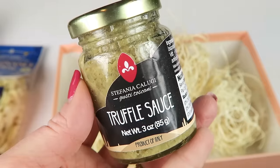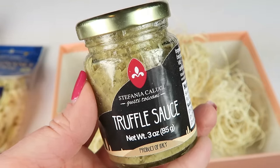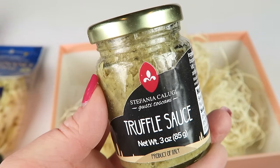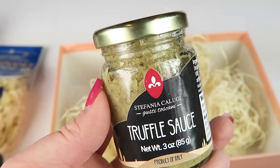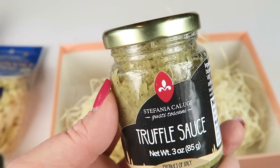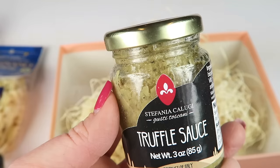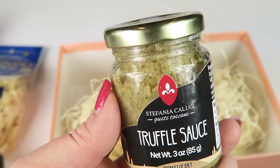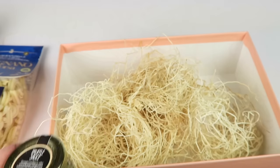Black truffle sauce from Italy. The Calugi family has been foraging truffles since the 1900s, producing truffle products sourced from the northern forests of Tuscany. Truffle hunting is usually done with the help of a dog — a long-held tradition in which foragers celebrate their bond of working together to discover these rare delicacies. That is everything in the box.